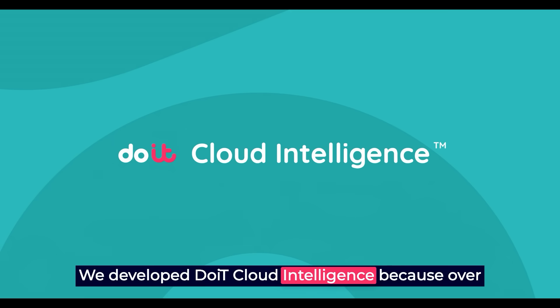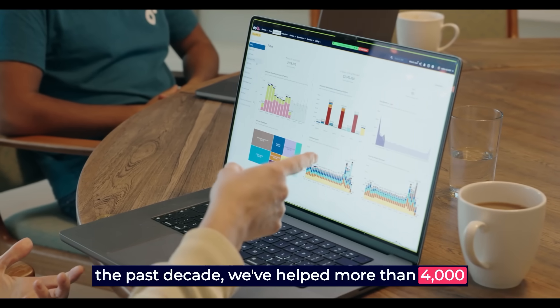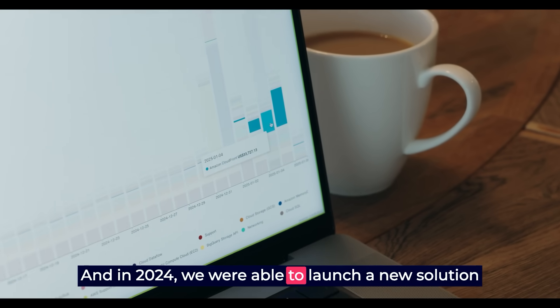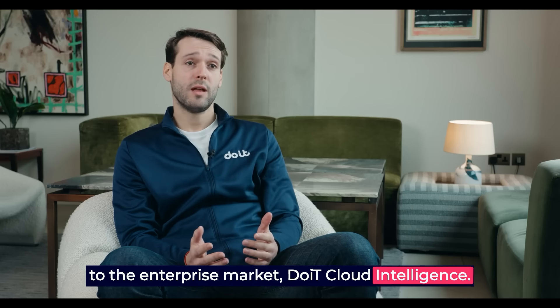We developed DoiT Cloud Intelligence because over the past decade, we've helped more than 4,000 customers globally through major transformation. And in 2024, we were able to launch a new solution to the enterprise market: DoiT Cloud Intelligence.